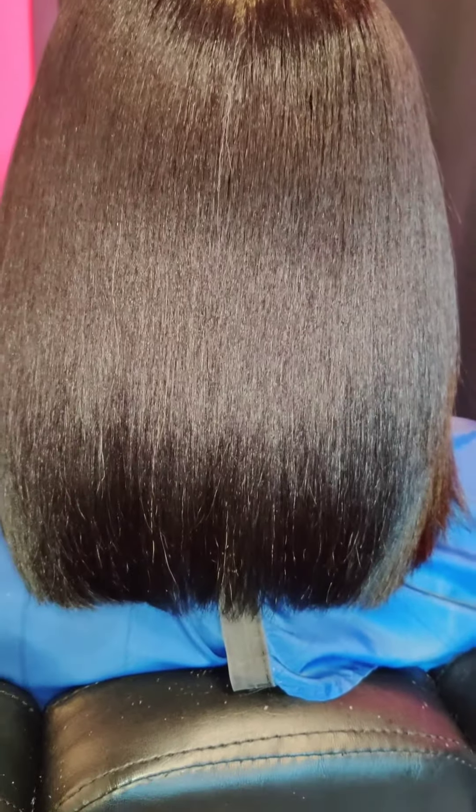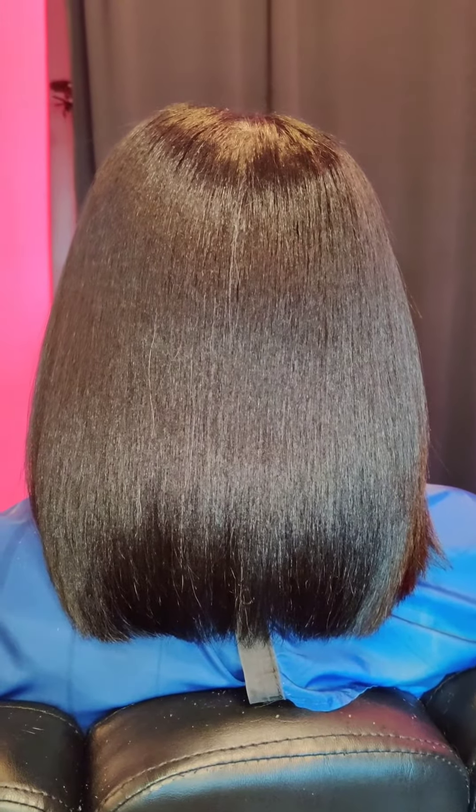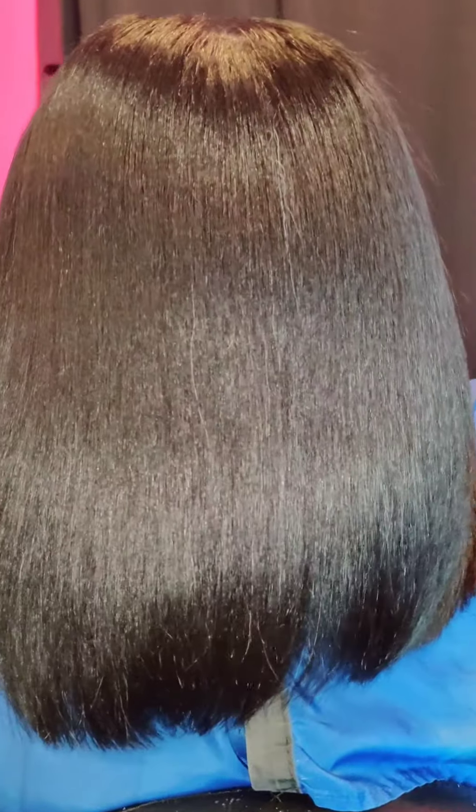Look at how silky and beautiful and even that hair is. Just watch the natural flow of this hair. And we're done.